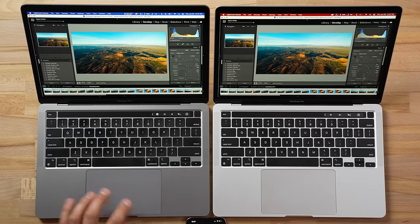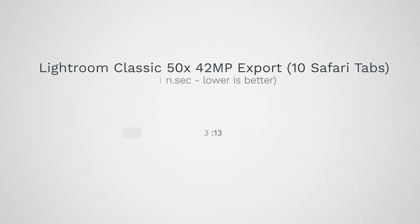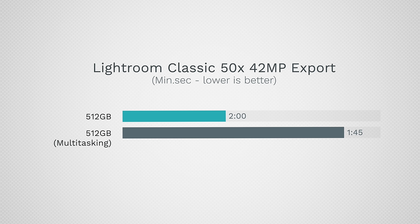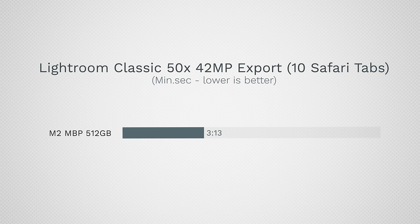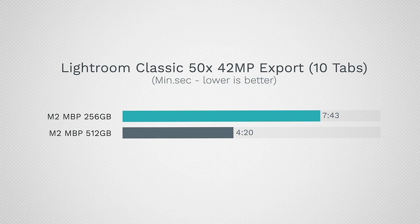I closed Chrome and opened the identical tabs in Safari instead, then exported those same 50 images — where previously we saw an 80% difference with Lightroom rendering and 10 Chrome tabs. The 512GB model finished in 3 minutes and 13 seconds — better than the 4 minutes and 20 seconds with Chrome. The 256GB model finished in 6 minutes and 49 seconds, compared to 7:43 with Chrome. But it is now more than twice as slow as the 512GB model, where before it was 80% slower. So Safari helped a little bit, but the difference is significant.